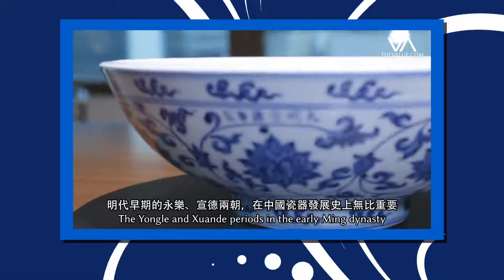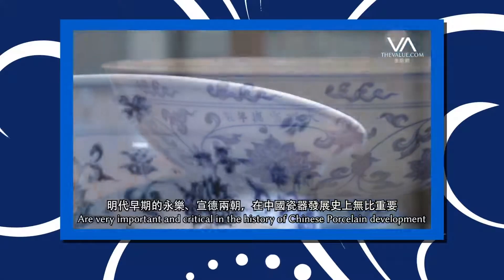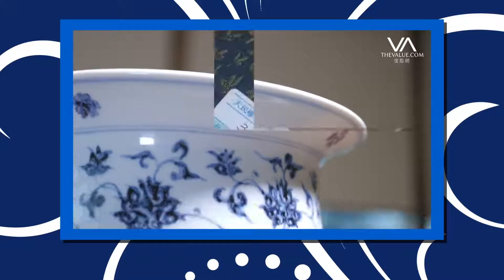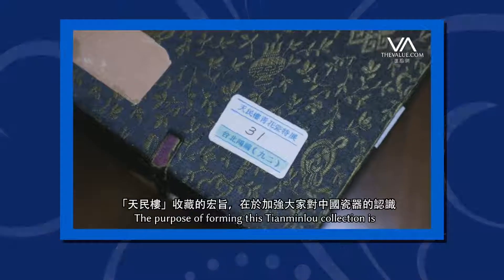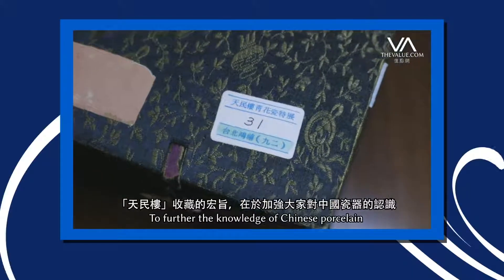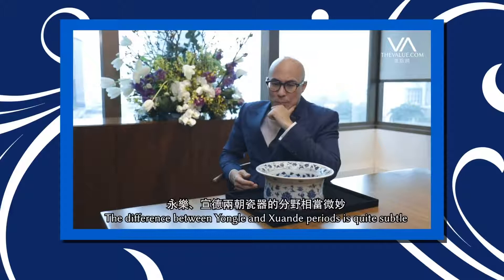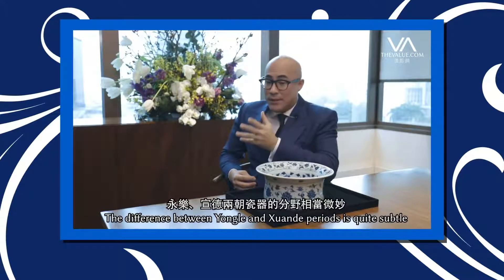The Yongle and Xuande periods in the early Ming dynasty are very important, very critical in the history of Chinese porcelain development. The difference between the Yongle and Xuande period is quite subtle.